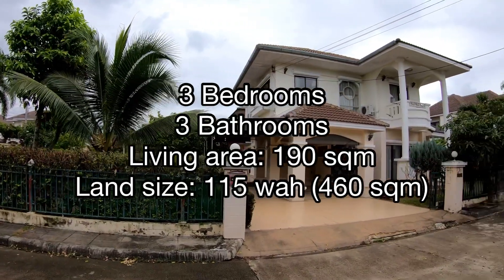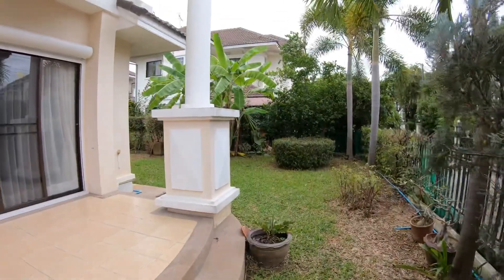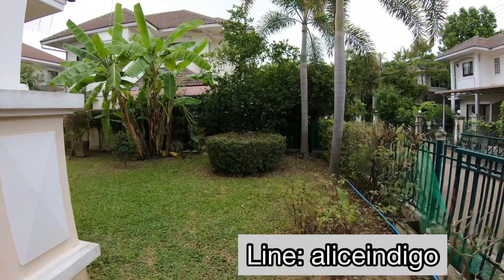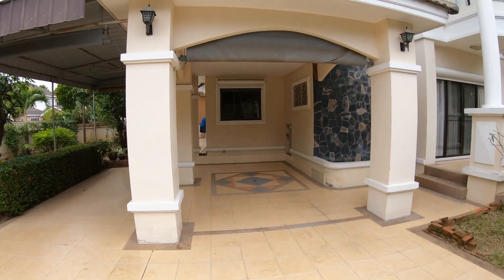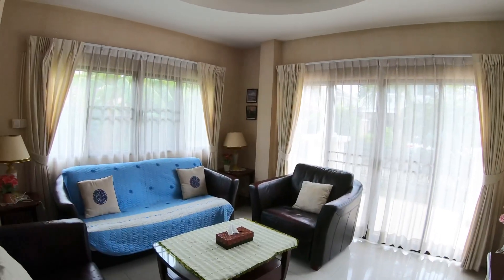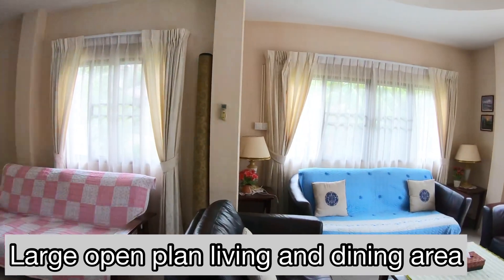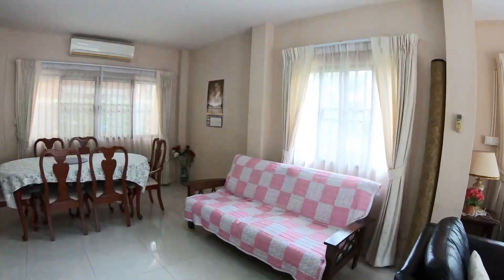Hi everyone, welcome to today's house tour of this well-maintained three-bedroom house at Laguna 5 in Sansai in Chiang Mai. This is a house on a corner block with a large garden. Laguna 5 is a great family-friendly neighborhood and it's only five minutes walk to local shops, a 10-minute drive to Mi Chok Plaza, Lotus Rom Chok and Central Festival. So it's in a very convenient location.